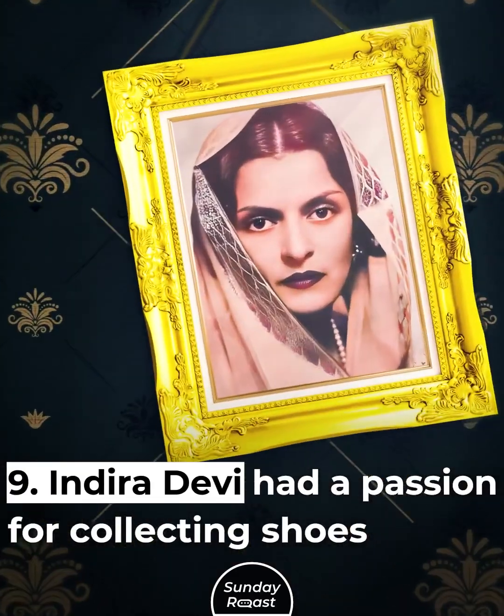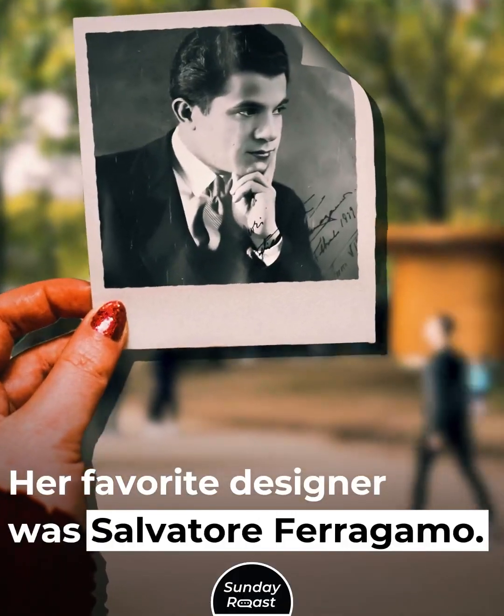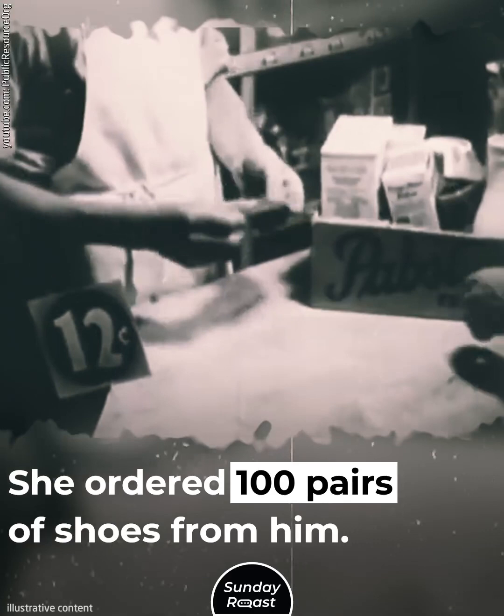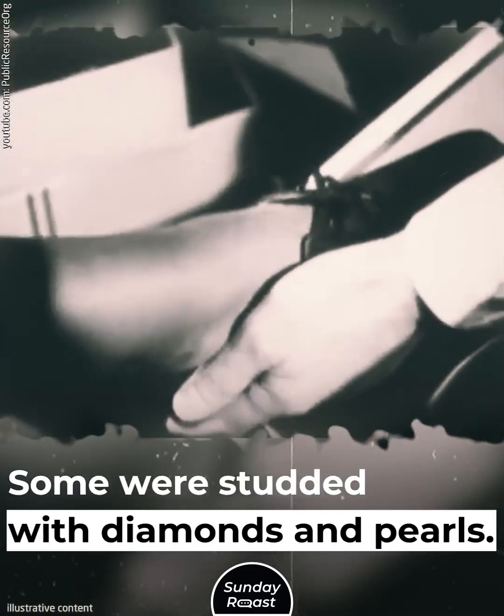Indira Devi had a passion for collecting shoes. Her favorite designer was Salvatore Ferragamo, and she ordered 100 pairs of shoes from him, some studded with diamonds and pearls.